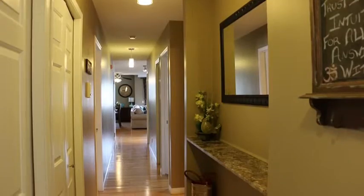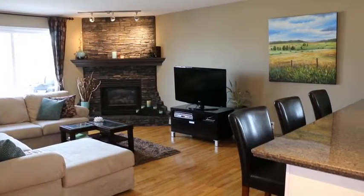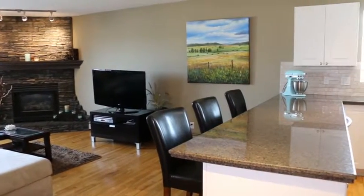Welcome to 1634 29th Ave Southwest in the desirable Marta Loop area. Only minutes from downtown Calgary, this one-of-a-kind, two-bedroom, two-bath renovated home offers 1,100 square feet of space on one level.